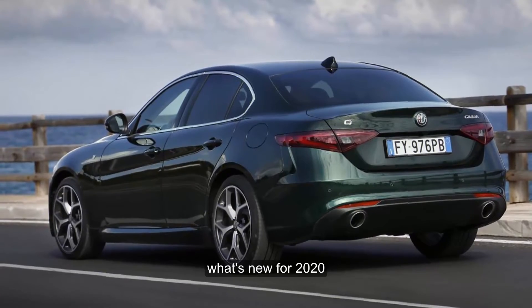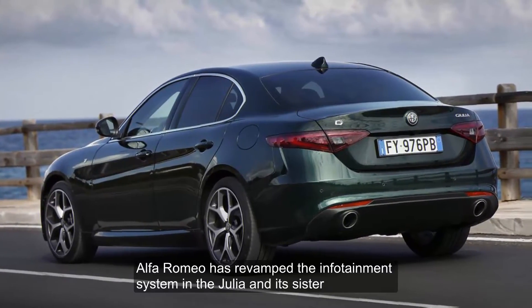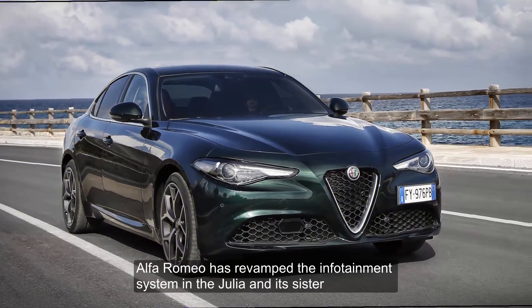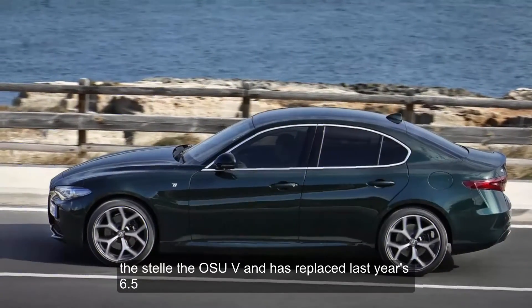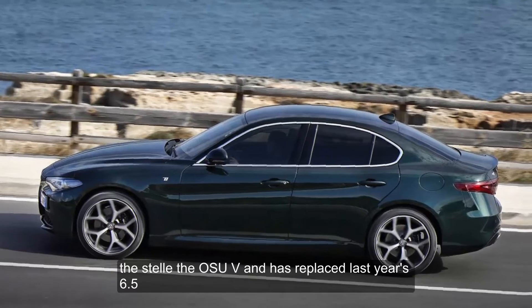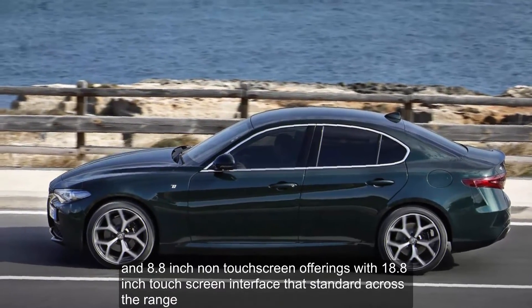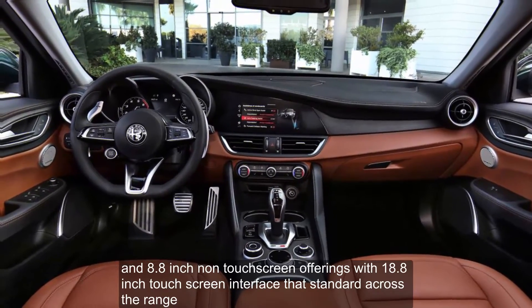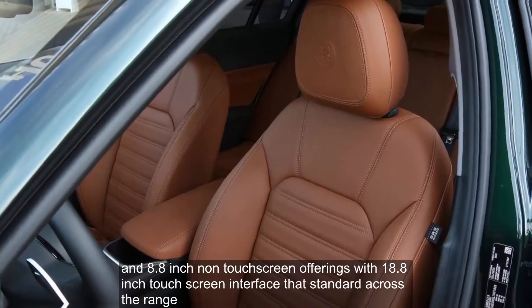What's new for 2020? Alfa Romeo has revamped the infotainment system in the Giulia and its sister, the Stelvio SUV, and has replaced last year's 6.5 and 8.8-inch non-touchscreen offerings with one 8.8-inch touchscreen interface that's standard across the range.